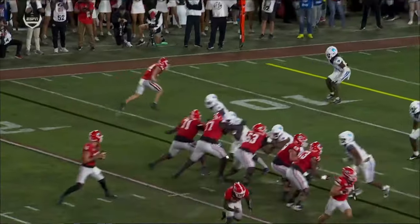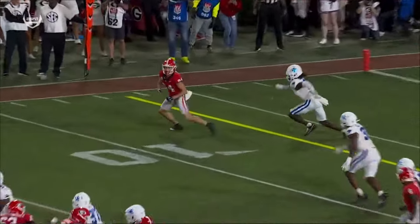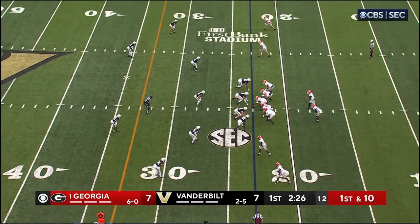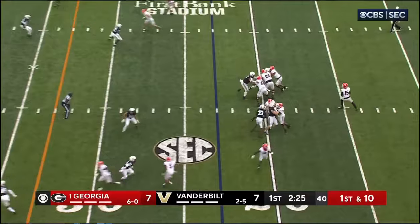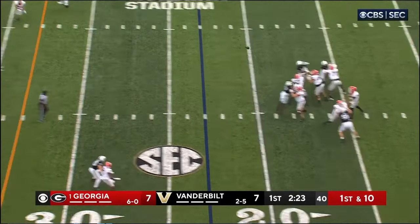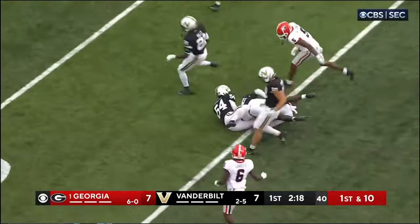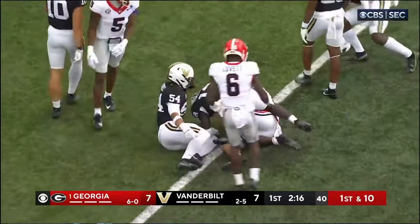Lank got 11 on that catch for a first down. And just soft coverage on the outside. Working out of the gun, Edwards in the backfield. Beck has time. Beck zips it, it's complete. McConkie. And that's a huge bright spot for Georgia — that he's healthy and running into the open field.